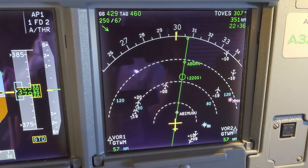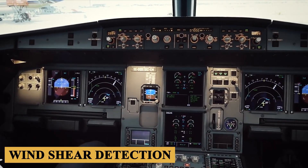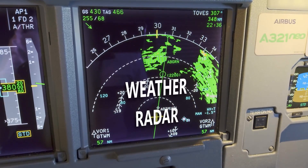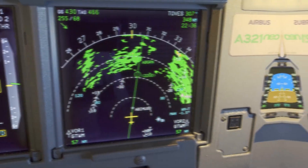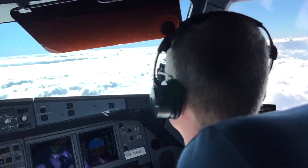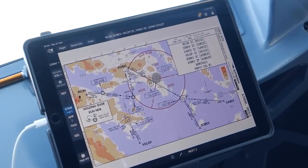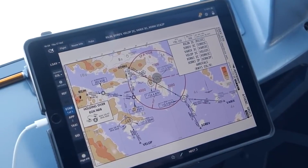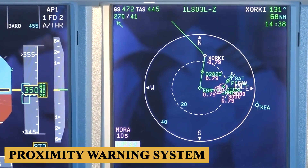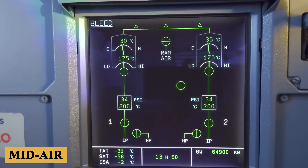Another critical component of the avionics suite is the advanced weather radar system. Equipped with predictive windshear detection, this system provides pilots with crucial information about upcoming weather hazards. The cockpit also boasts state-of-the-art communication systems. The ACARS is integrated into the avionics, enabling seamless communication between the aircraft and ground stations, and allows for the automatic transmission of critical flight information, including position reports and any technical issues that might arise during the flight. The Traffic Collision Avoidance System and the latest generation of the Enhanced Ground Proximity Warning System are also integral parts of the safety features and provide vital alerts to pilots, helping to avoid mid-air and ground collisions.